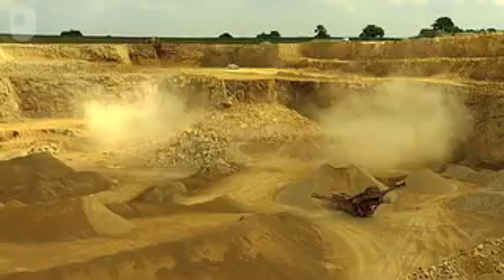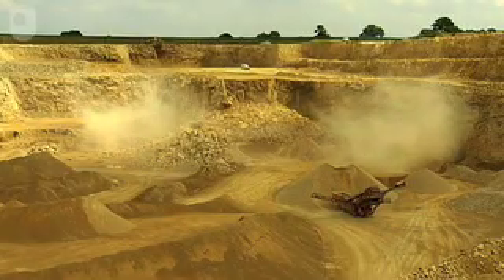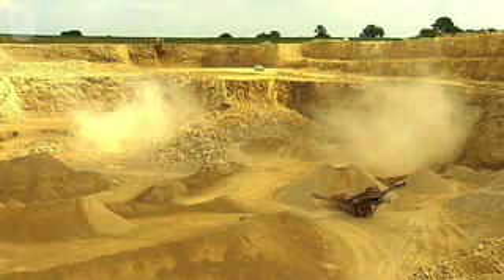Thrislington Quarry covers 254 acres, the size of 130 football pitches. We're one of the largest quarries in the northern part of England, and in a matter of a year we'll drill and blast over one and a half million tonnes.